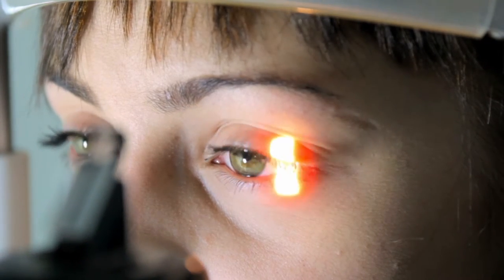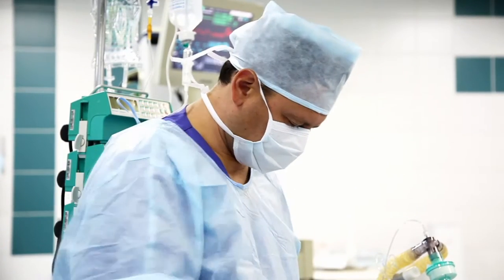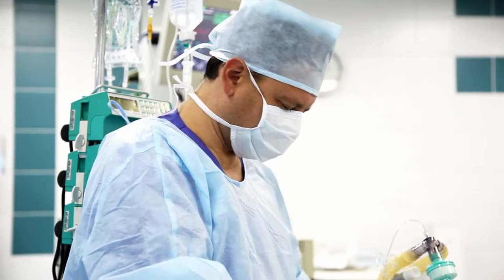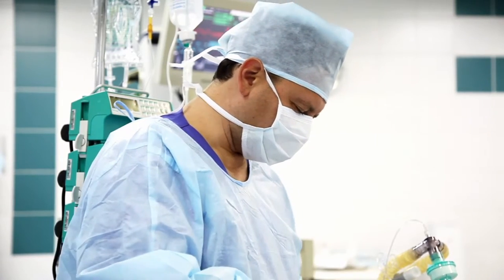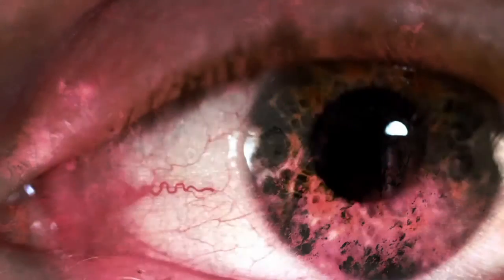Cataract surgery is available at AMG's Surgical Center, where the finest equipment in the hands of our skilled surgeons provides the best outcomes for the patient. The implanted lens is important for the best visual response, and the patient will understand the advantages and the options clearly.